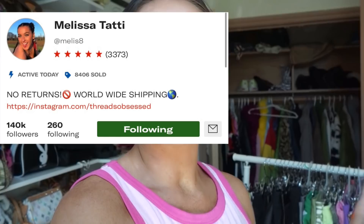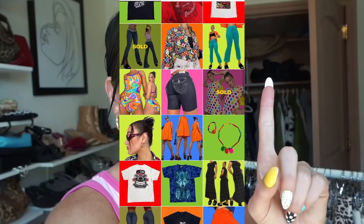My Depop is Melissa8. Make sure to give Shop Threads Obsessed a follow — if you're Canadian or American, or anywhere, you can see what I drop earlier than usual on Depop. And if you are Canadian and you don't want to purchase in USD, you can purchase off Instagram by sending me a message and we can do a little dealio. So definitely check out Shop Threads Obsessed.